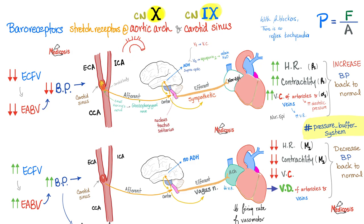These baroreceptors are stretch receptors found in the aortic arch and carotid sinus. If extracellular fluid volume decreases due to hypovolemia, blood pressure falls. As pressure decreases, the force stretching the baroreceptors declines, and the brain detects this hypotension. The brain responds by sending sympathetic nervous system fibers to the heart, releasing norepinephrine and dopamine, stimulating beta-1 receptors in the heart — increasing heart rate and cardiac contractility — and stimulating alpha-1 receptors on vessels, causing vasoconstriction of arterioles and veins, ultimately bringing blood pressure back to normal.